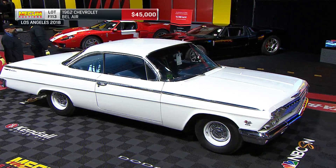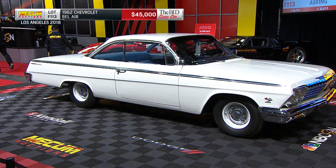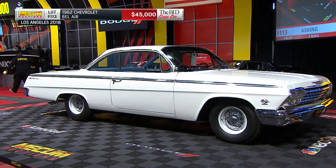1962 Bel Air from Chevrolet here, getting to forty-five thousand dollars, and just like that we'll go ahead and turn that one loose to the buyer.